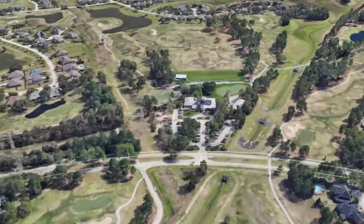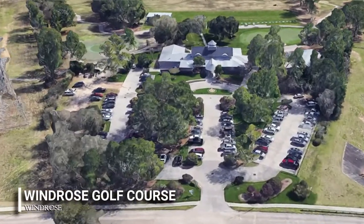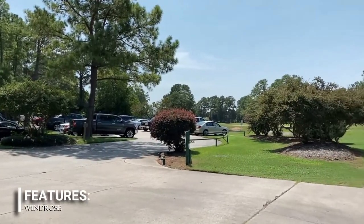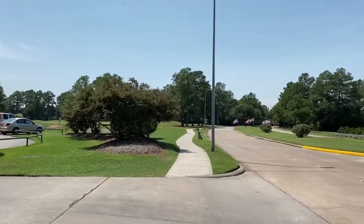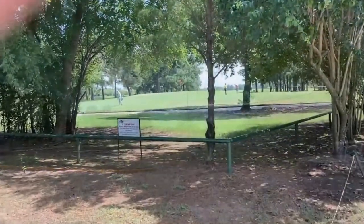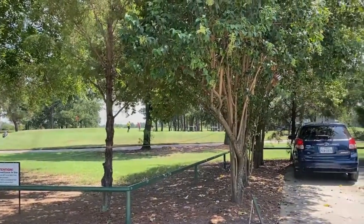Golf enthusiasts will surely fall in love with the 18-hole Windrows Golf Course located within the community, featuring lush fairways, strategic water hazards, substantial sand bunkering, and a relaxed atmosphere. The 7,200-yard par 72 course has several different environment settings and four different tee settings fit for every skill level.